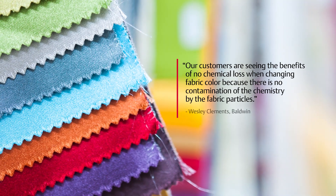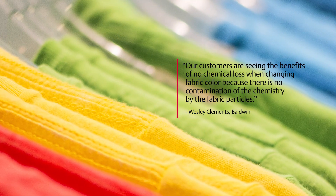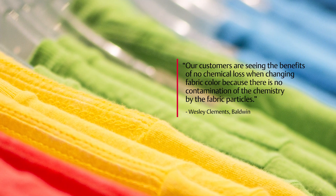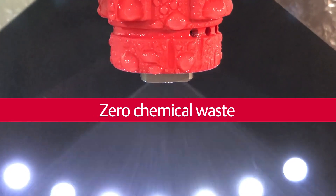Our customers are seeing the benefit of no chemical loss when changing fabric color, because there is no contamination of the chemistry by the fabric particles. With the G4 we further enhance that ability with the ability to totally capture the chemistry at the end of job, so we have zero chemical waste in the system.